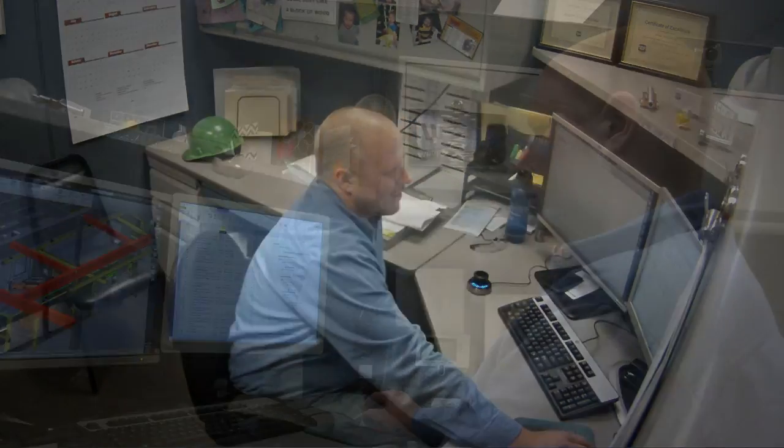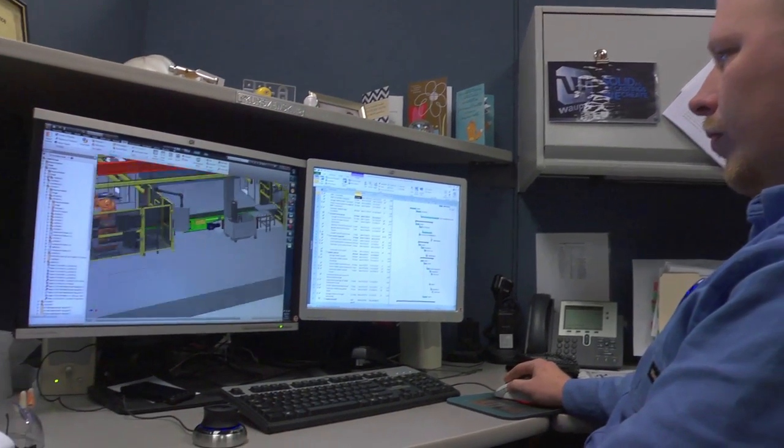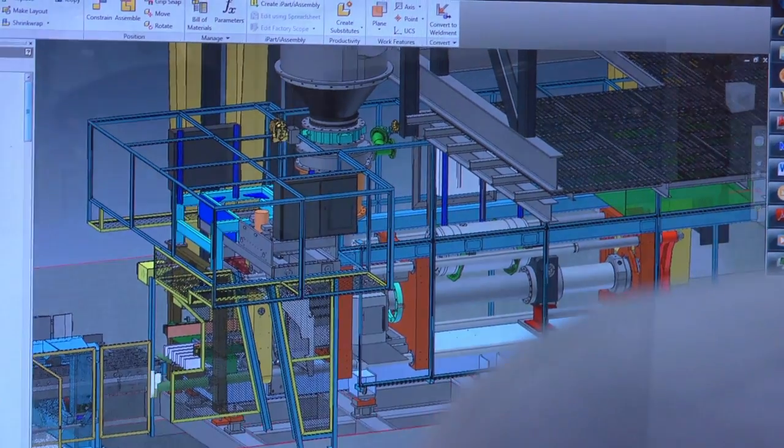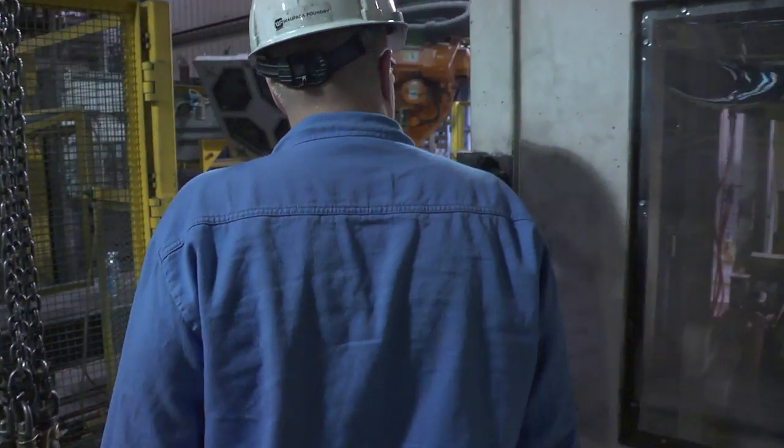I'm Adam Krzyzewski. I'm a project engineer at Plants 2 and 3 for Wapaka Foundry. Been here two and a half years. We design equipment here for either the core making, the casting process, or the cleaning process — anything for support or the direct making of our product.